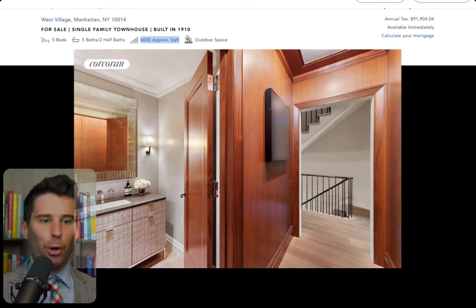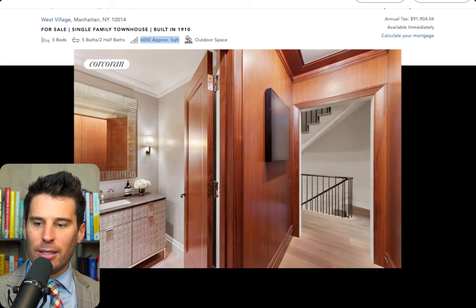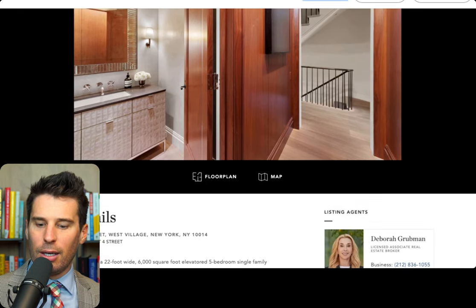We're going to start with number three. We're going over to a single-family residence in the West Village, built in 1910, about 6,000 square feet, outdoor space, five beds, five and a half baths as a single-family residence. That's really nice. Listing price is $30 million. This is on Bank Street.